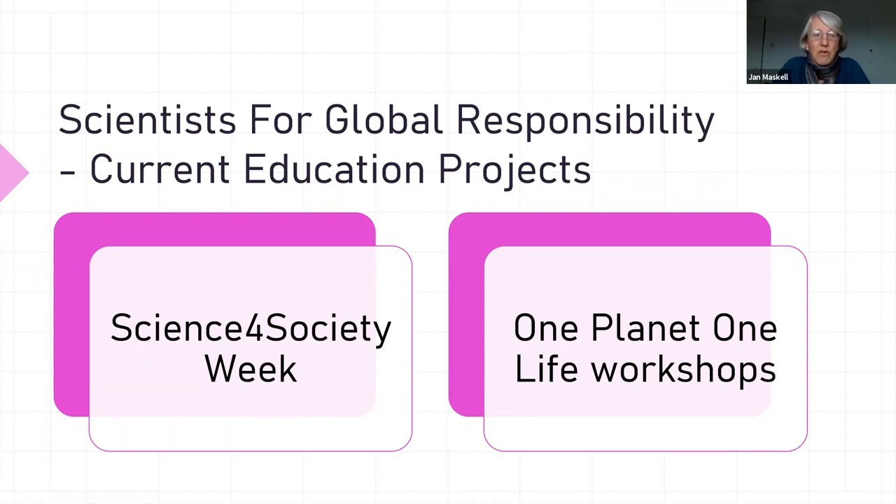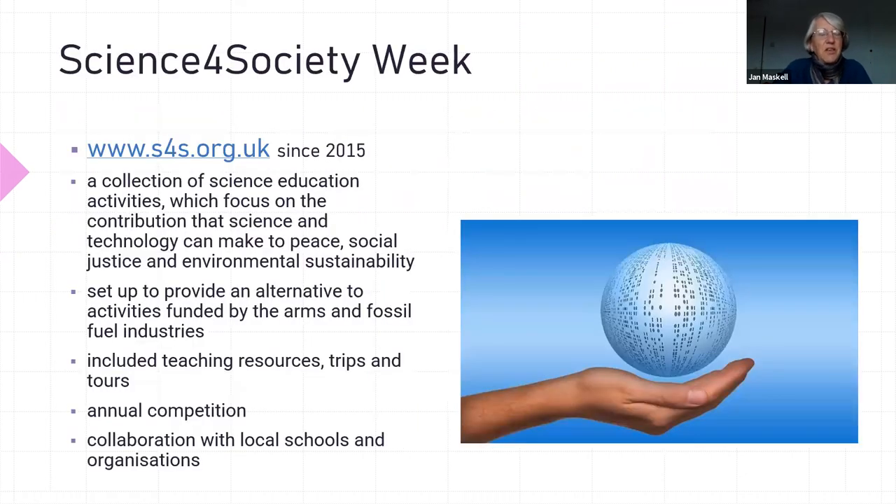So the current projects that we are doing within Scientific Global Responsibilities in terms of education are Science for Society Week and One Planet One Life workshops. I'm going to explain each of those in turn.